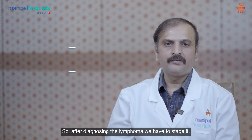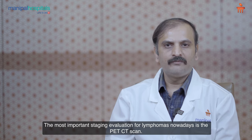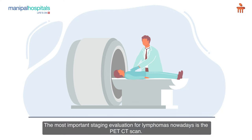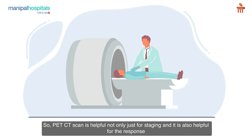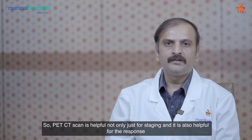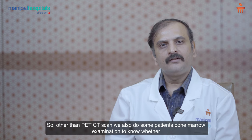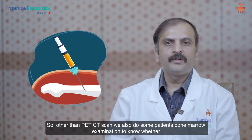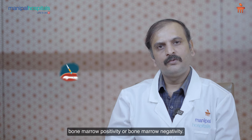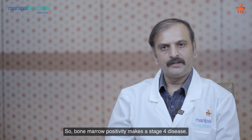After diagnosing the lymphoma, we have to stage it. The most important staging evaluation nowadays is the PET-CT scan, which is helpful not only for staging but also for response assessment after starting therapies. In addition, some patients undergo bone marrow examination to determine bone marrow positivity or negativity, as bone marrow positivity indicates stage 4 disease.